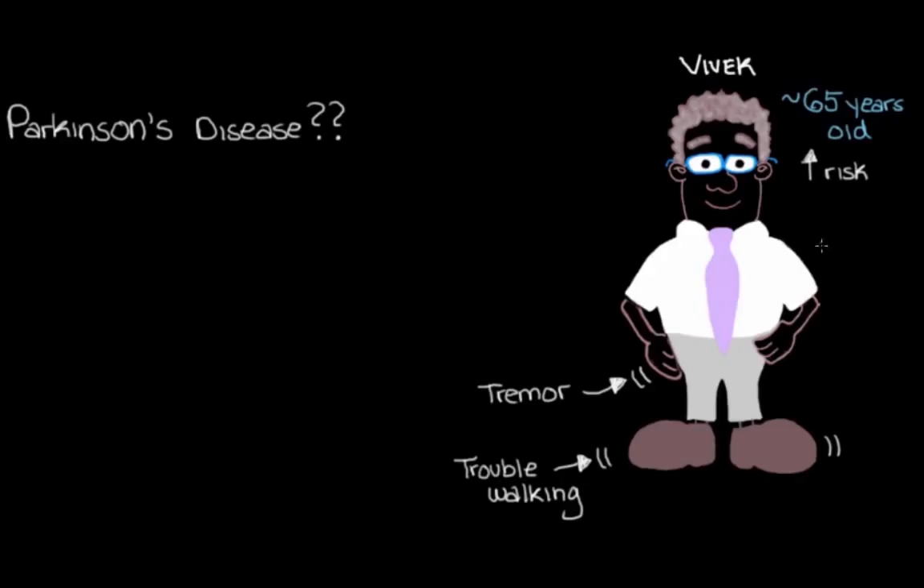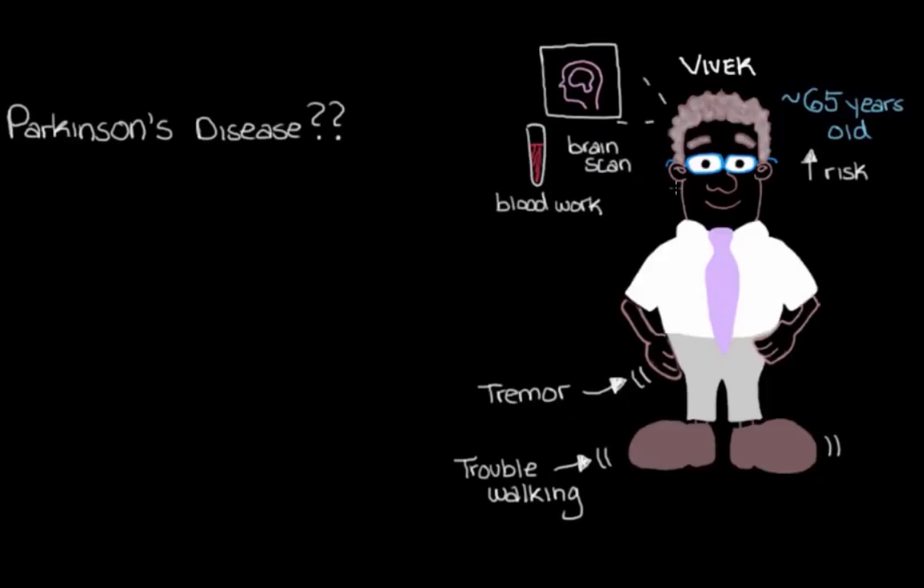So how should we try to figure out if Vivek does indeed have Parkinson's disease? Let's ask him some questions and do some physical exams to try to diagnose it. You might have noticed that I didn't mention anything about any lab tests, blood work, or brain scans. That's because we actually don't have any lab or imaging tests that tell us definitively that this is Parkinson's disease — we have a few things that can rule other things out, but nothing that confirms it.